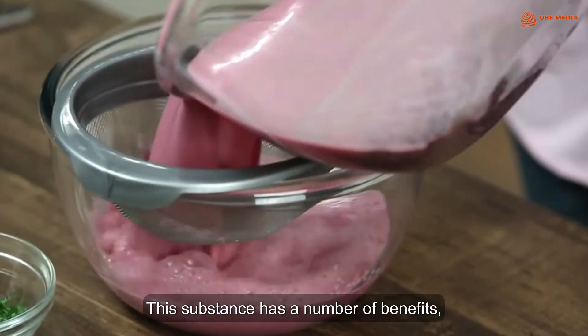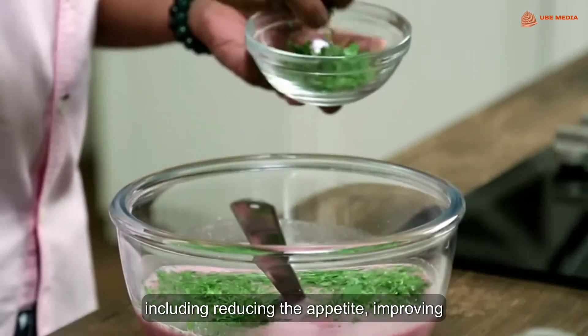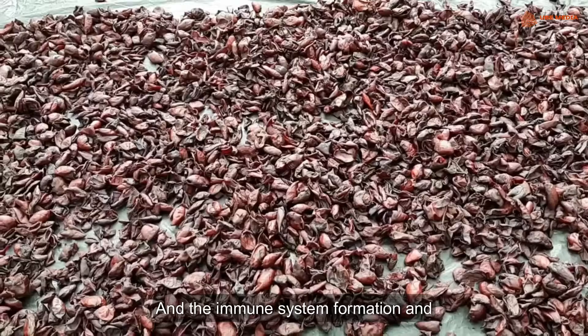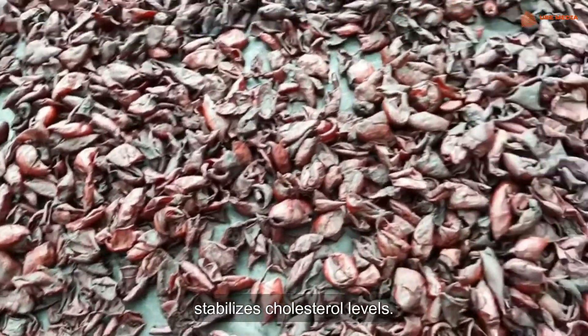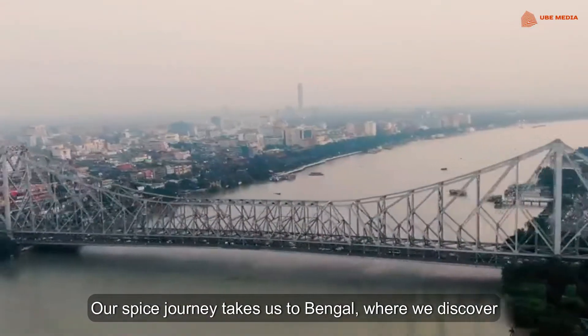Kokum has a number of benefits including reducing the appetite, improving heart health and the immune system. It lowers fat formation and stabilizes cholesterol levels.